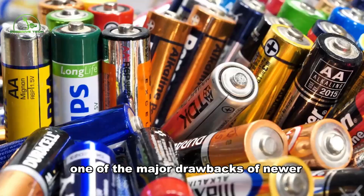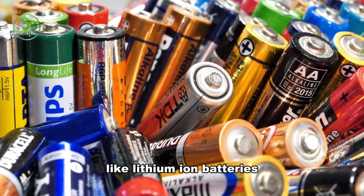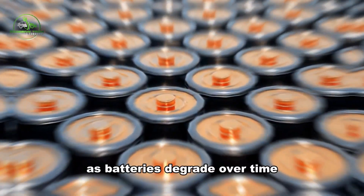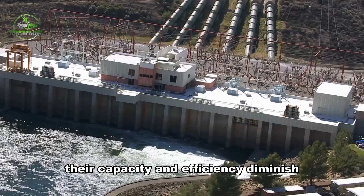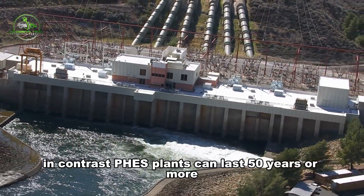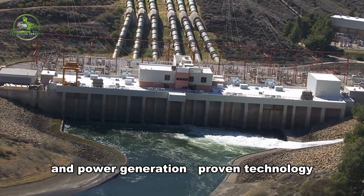One of the major drawbacks of newer energy storage technologies like lithium-ion batteries is their relatively short lifespan. As batteries degrade over time, their capacity and efficiency diminish. In contrast, FEES plants can last 50 years or more, providing decades of reliable energy storage and power generation.